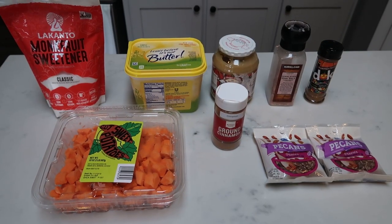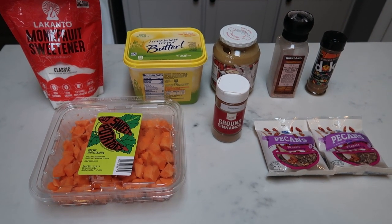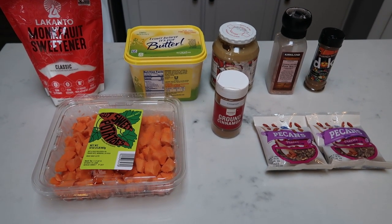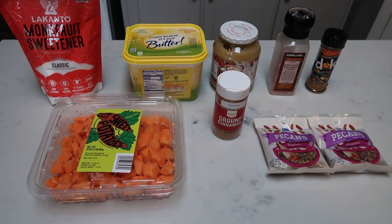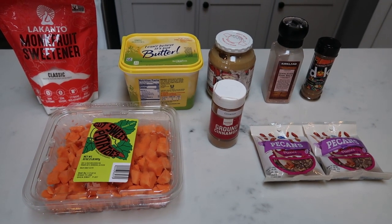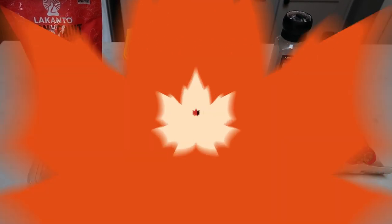For my Thanksgiving recipe, I'm going to be making a healthy sweet potato casserole. Those sweet potato casseroles are loaded with points, but not this one. This one is the perfect pairing for your Thanksgiving table. So let me show you what is in our sweet potato casserole.